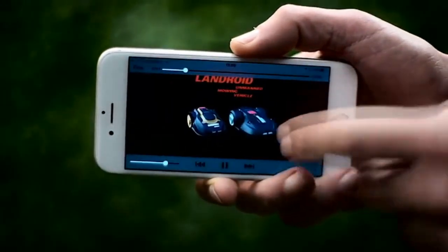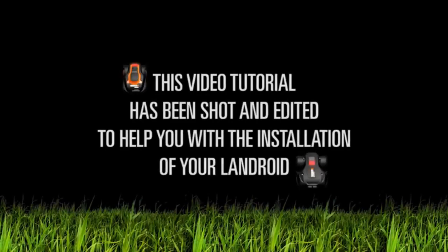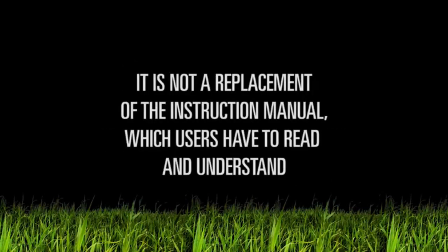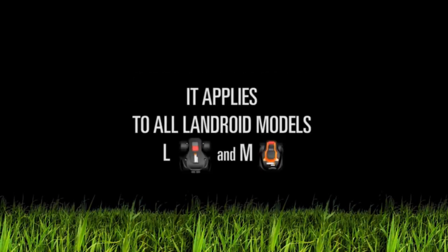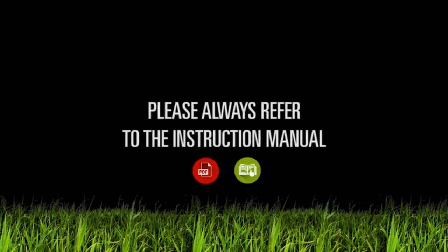The WORX Landroid is the pre-programmable robotic mower that lets you customize daily mowing schedules. The Landroid runs seven days a week, giving your lawn a continuous manicured look by giving the grass a trim on a routine basis, as opposed to traditional mowers that take off substantial amounts of grass on a less frequent basis. Among its many features, Landroid navigates narrow passages, cuts with precision on slopes angling up to 20 degrees, and does it all with zero emissions.